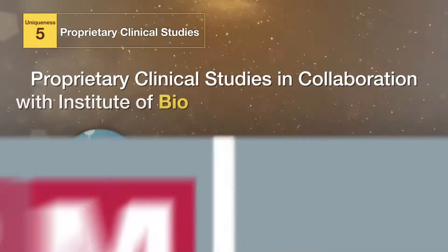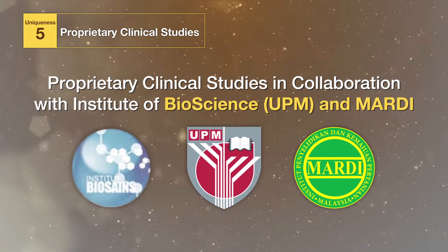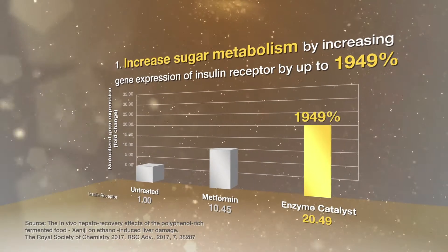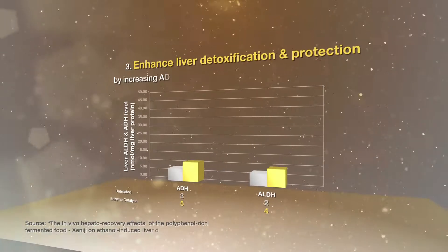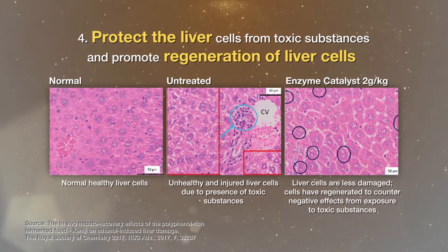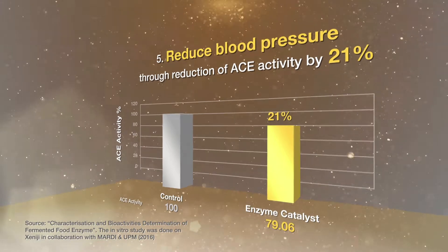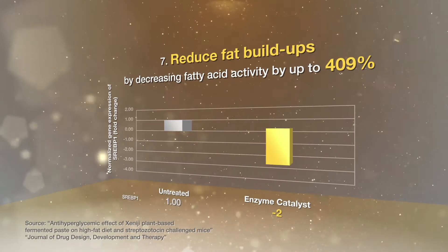Proprietary clinical studies in collaboration with the Institute of Bioscience and Mardi show that Xenogy helps to improve sugar metabolism, regulate blood glucose, enhance liver detoxification and protection, protect the liver and promote regeneration of liver cells, reduce blood pressure, enhance immunity, and reduce fat build-ups.